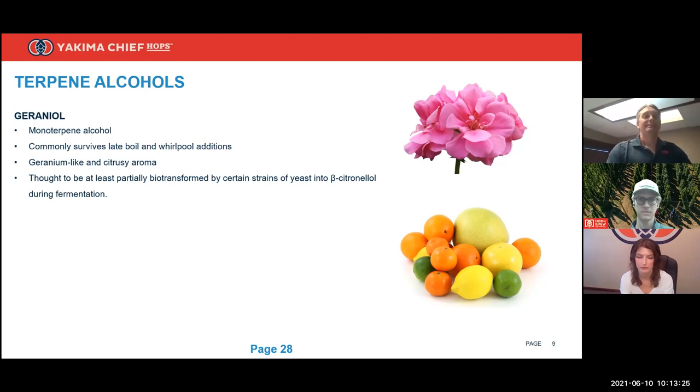When citronellol is produced from geraniol, the citronellol itself in the final beer may be below someone's taste threshold, but its contribution combined with geraniol and linalool is known to work in synergy — they have an additive threshold together, so they work as a sum of the three. A little bit of citronellol can add to the overall terpene alcohol contribution to your flavor and aroma.